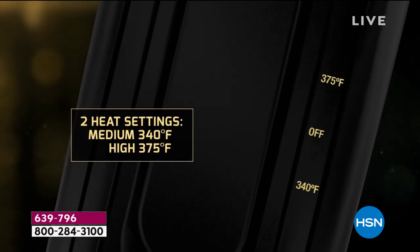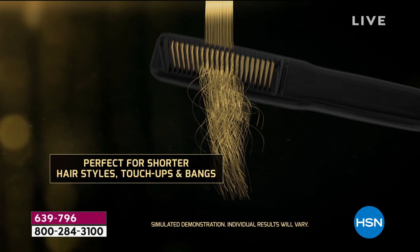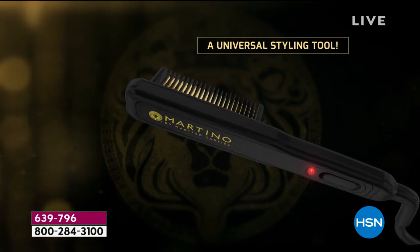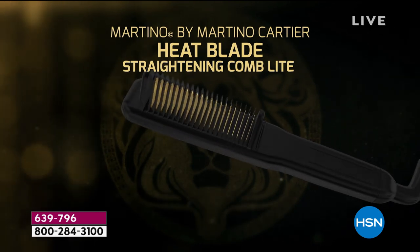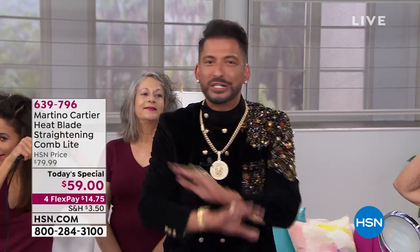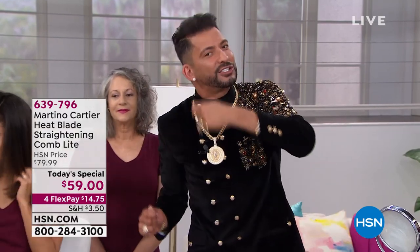It's so compact. You've got two heat settings: medium at 340 and high at 375. It's so easy to throw in your gym bag or purse. Look at that hair — it goes in frizzy, it comes out sexy. You'll definitely get the compliments you've been looking for. Regarding wigs: the Gabor wigs here at HSN are heat-friendly. All the wigs I use on cancer patients — 20,000 a year that I donate for free — you can use heat on them up to 350.